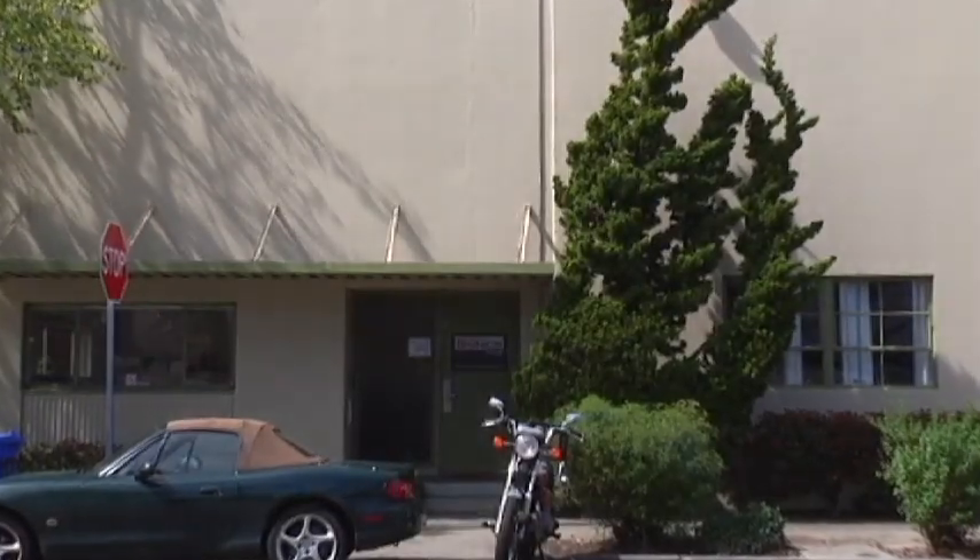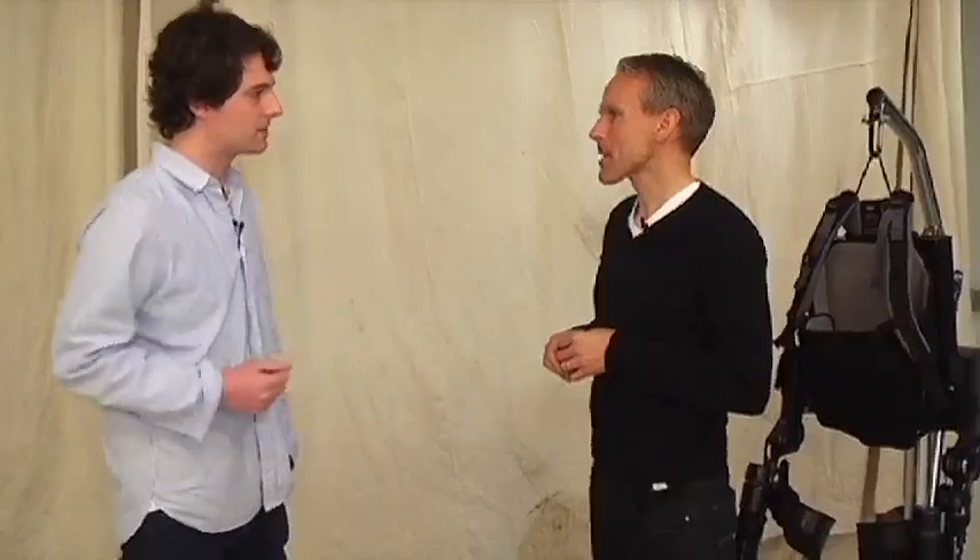We're here today with Berkeley Bionics CEO Athor Bender. Berkeley Bionics is a startup that has developed some amazing technology — I would essentially call it robotic add-ons or wearable robots. Today we are going to be taking a look at both HULK and eLegs.